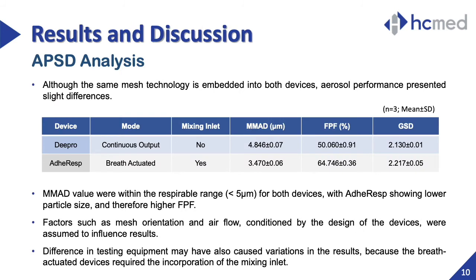In this table, you can see the mean values with standard deviation for the parameters from the APSD study of both nebulizers. The mixing inlet was not used in the NGI test of the continuous output nebulizer while it is required for the breath-actuated one. For both devices, the MMAD values were within the respirable range, which are favorable to deep lung deposition. ADHERESP generated droplets with smaller mean particle size, leading to a higher percentage of FPF, despite presenting a slightly higher GSD than DPRO. Although the embedded mesh technology is the same for both devices, different orientation of the mesh membrane and the structure of the medication reservoir were assumed to influence the results, along with the difference in testing equipment setup.